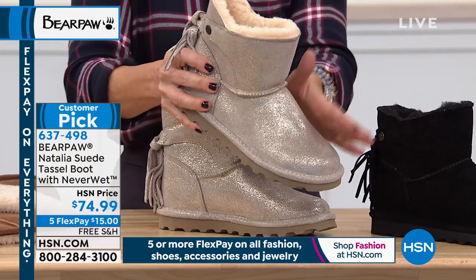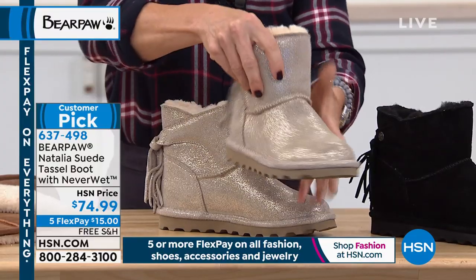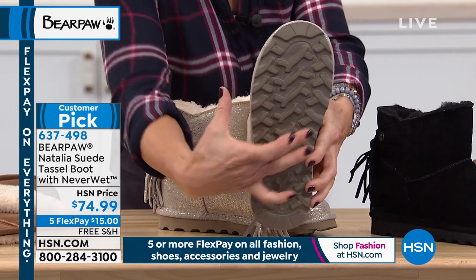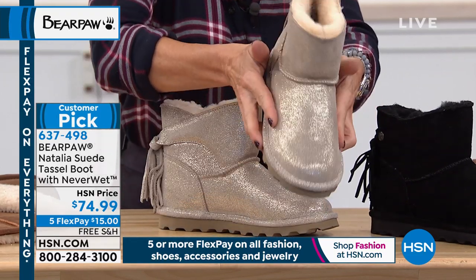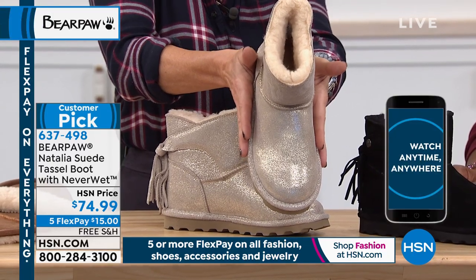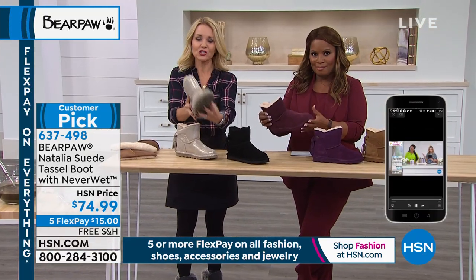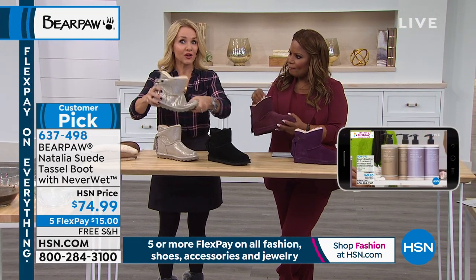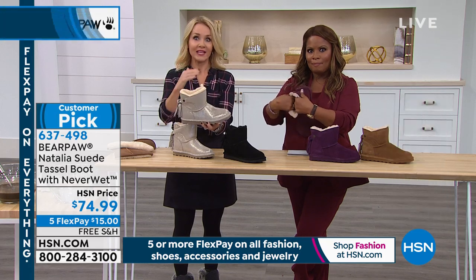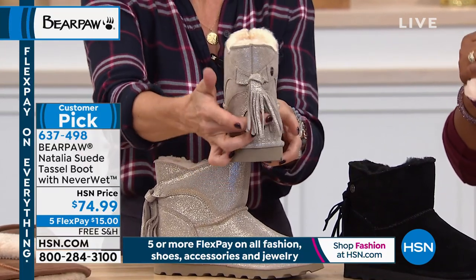It will always keep this look. This also has the Neverwet technology — it will resist, reject, and repel all those stains. The other bottom we were looking at was a TPR bottom; this is our blown rubber bottom. It has the same width for the same comfort. But when you look down on your foot, it's a more sleek look — it's not as wide, which gives a slimmer appearance. It's that lug sole that's so popular right now, extremely lightweight, and very easy to get in and out of. It has a nice wide opening and a fun little tassel in the back.